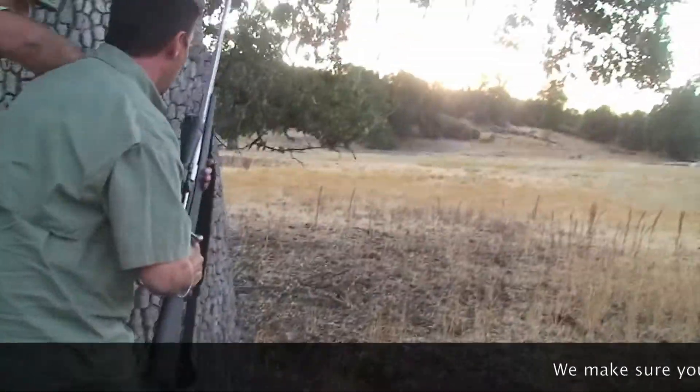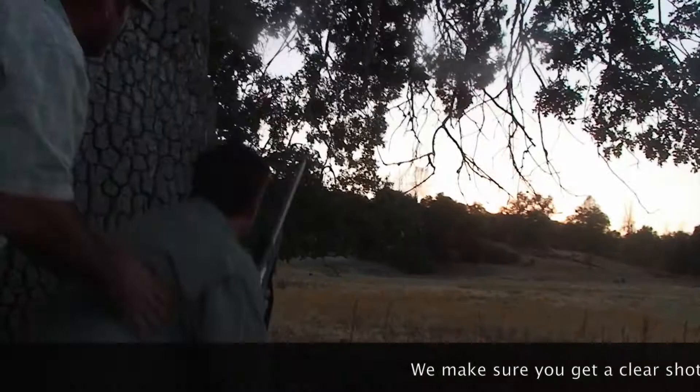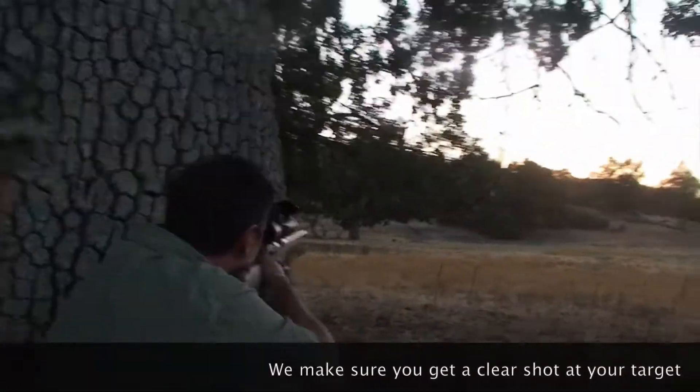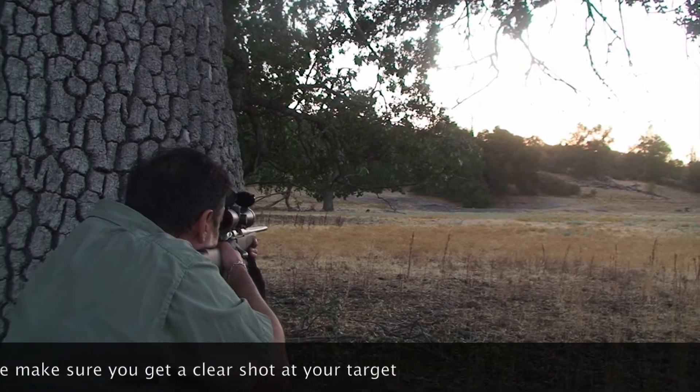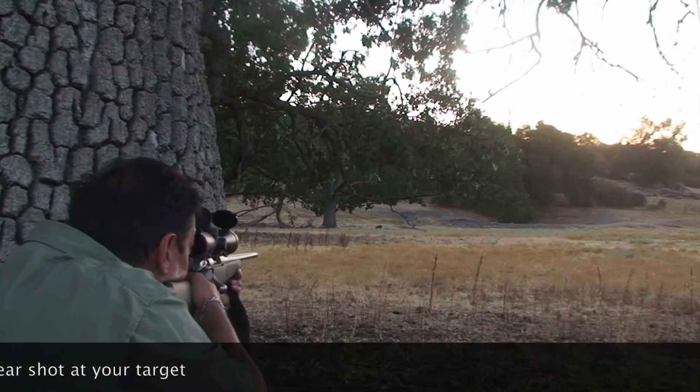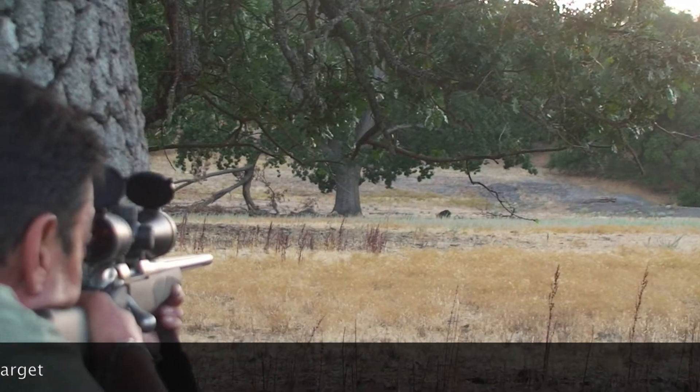We got the wind right and we started doing our stalk. We got within about 75 yards of the pig without them knowing we were there. John got behind the tree, then was able to slip around to the right-hand side of the tree and make a great shot — one shot — and got his pig.